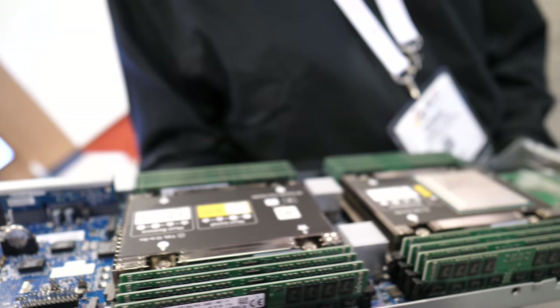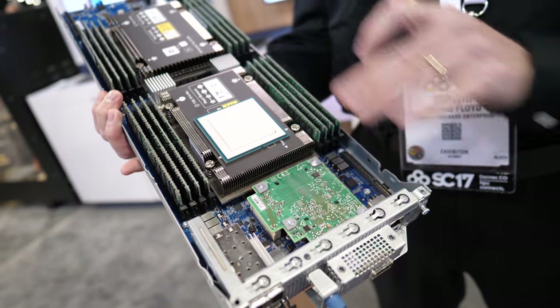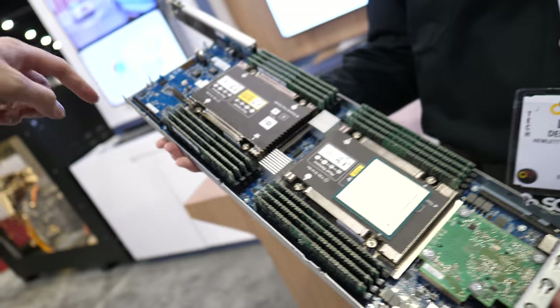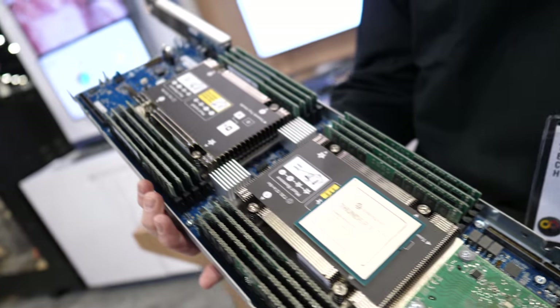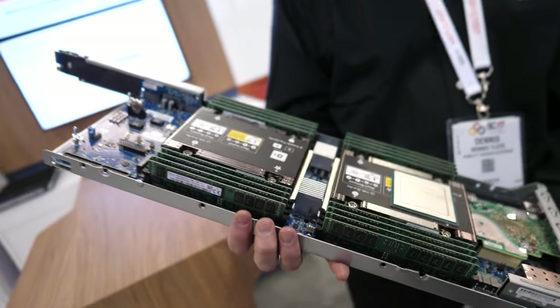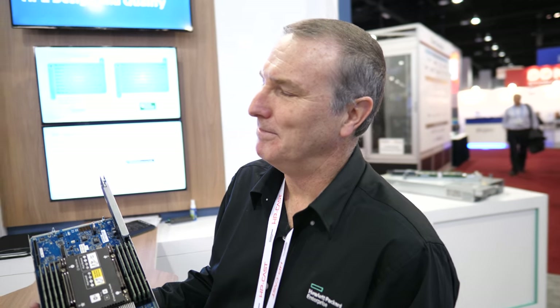Where do the GPUs go? There's one slot here and one here, and there are actually risers that they mount to. The original configuration is with an AMD FirePro — an AMD GPU made for supercomputing.